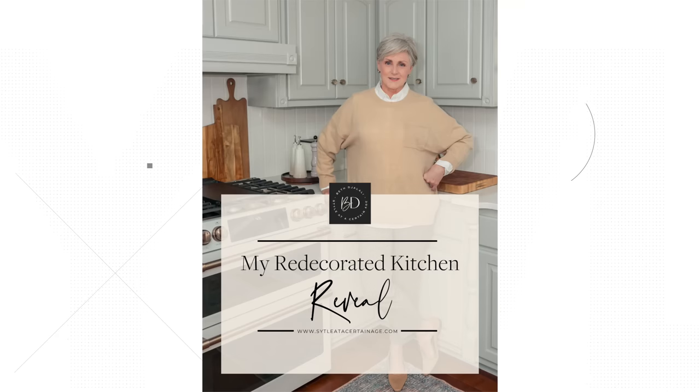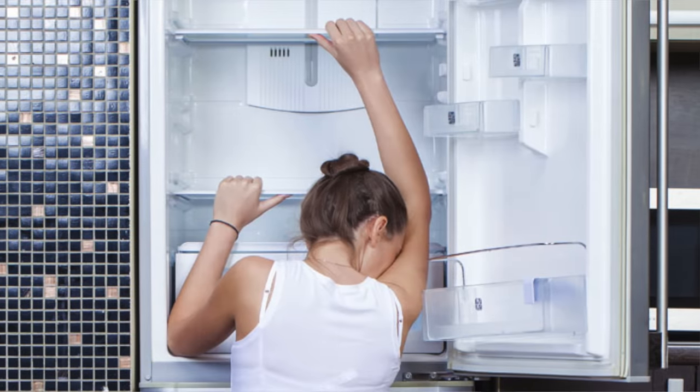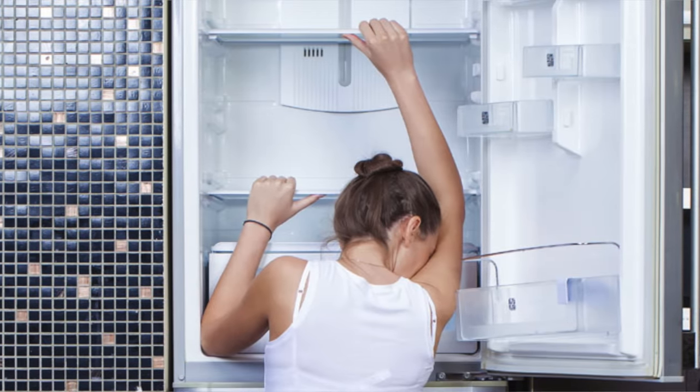It is fall and I always love to do a home decor refresh. I'm taking you behind the scenes to my kitchen, which I really didn't expect to have a refresh — but it all started with a broken refrigerator, and one thing led to another. So here we are; I'm going to share the behind-the-scenes of my kitchen refresh.